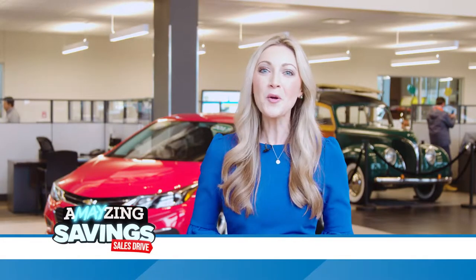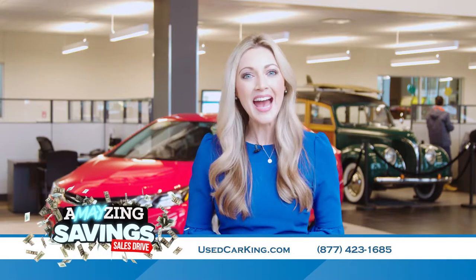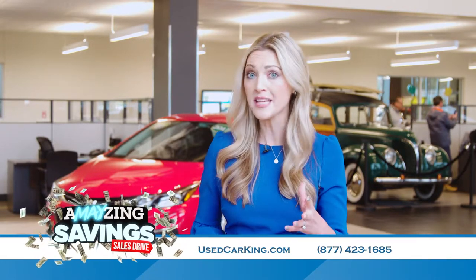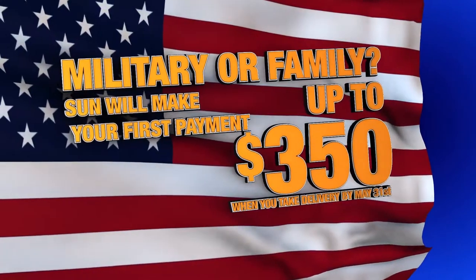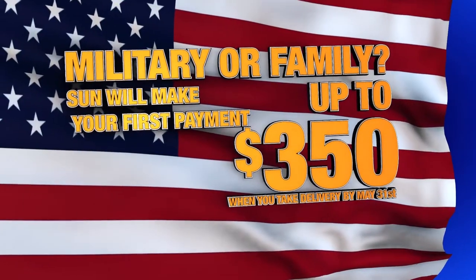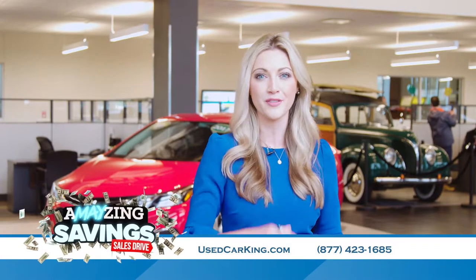Memorial Day is right around the corner and we want to salute all those who serve, past and present. Are you an active military or retired member of the military, or their family? If so, your first payment is on us. Just take delivery by Memorial Day and Sun will make your first car payment up to $350. It's just a small token — our way of saying thank you for your service.